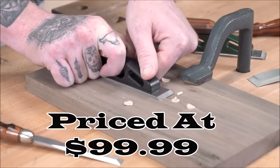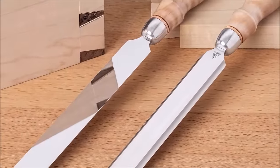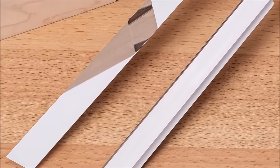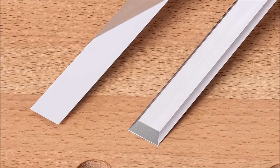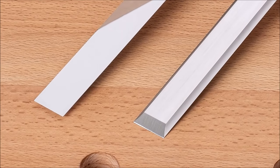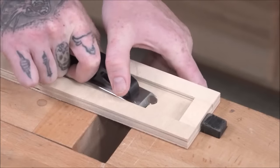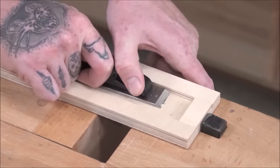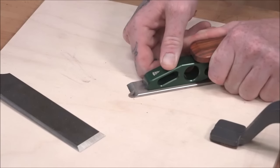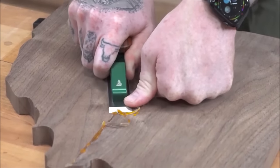Number 1. The Blue Spruce Optima Chisel Plane, priced at $99.99, is the ultimate woodworking companion, offering exceptional versatility and precision. Whether you're trimming plugs, paring end grain, or cleaning glue squeeze-out, this tool excels in those hard-to-reach places. Its unique elevated handle sets it apart, allowing the iron to lie flat, making it ideal for precise woodworking tasks. The key to its performance lies in its meticulously crafted iron, serving as the sole of the tool. It consistently centers on the blade screw and a registration pin, eliminating setup hassles.